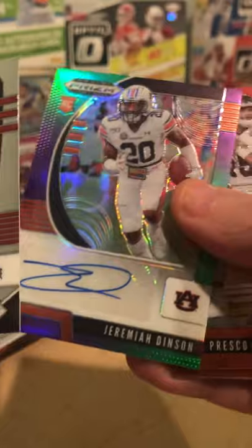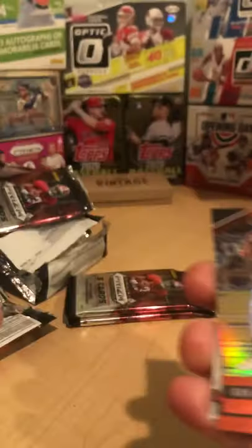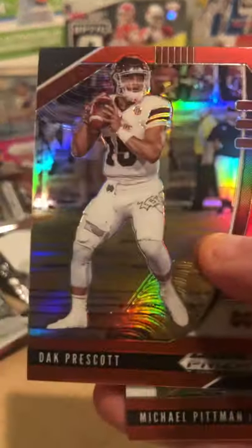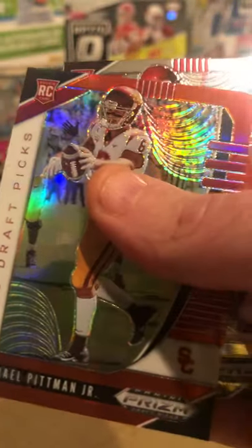Dwayne Haskins, Dwayne Haskins. Jeremiah Denson — numbered 167 out of 199. Dak Prescott. Michael Pittman Jr., Jalen Hurts. So that was the one auto from the box.